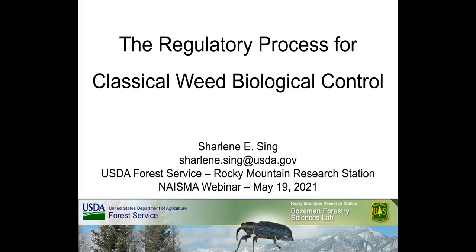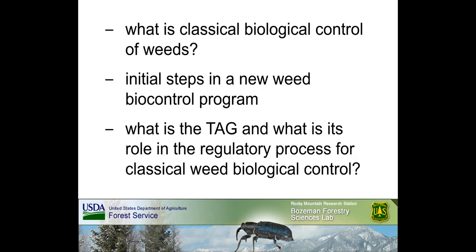Thank you so much for being here and attending today. My name is Charlene Singh. I'm a research entomologist with USDA Forest Service's Rocky Mountain Research Station, and I also serve as the Chair of the Technical Advisory Group for Biological Control Agents of Weeds, also known as the TAG. As the first of four presenters today, my role will be to define what we mean by classical biological control of weeds and to discuss the initial steps in a new weed biocontrol program. I will also describe the TAG's advisory role in the weed biocontrol regulatory process.